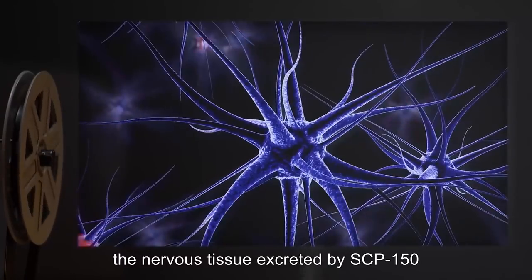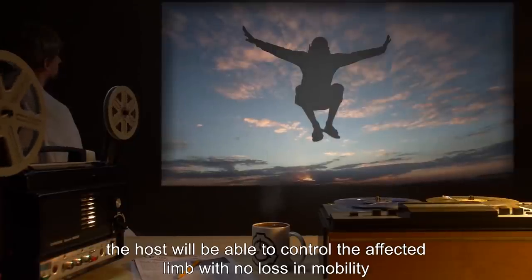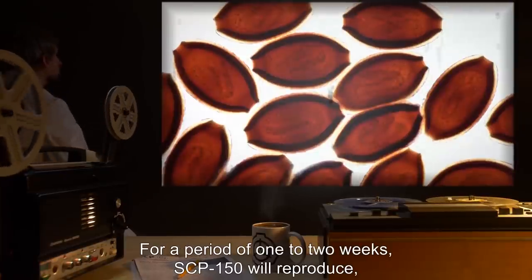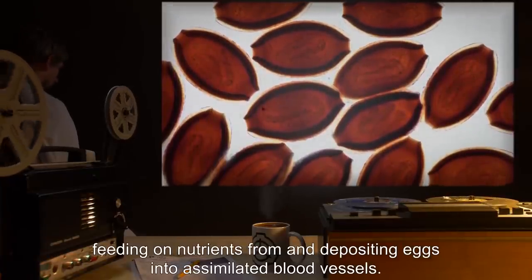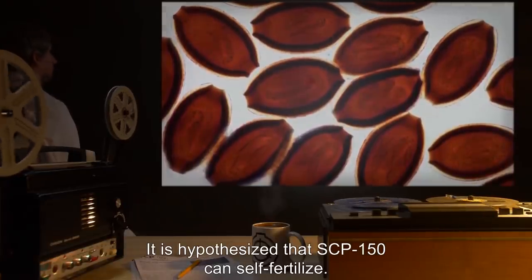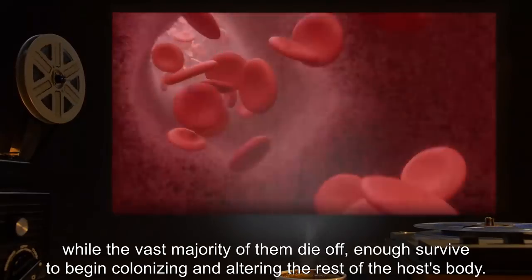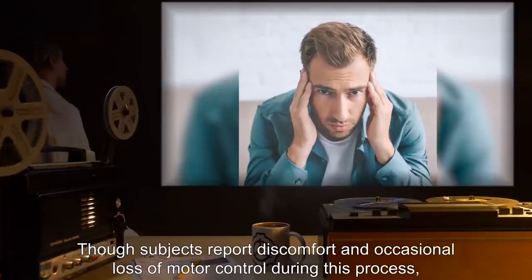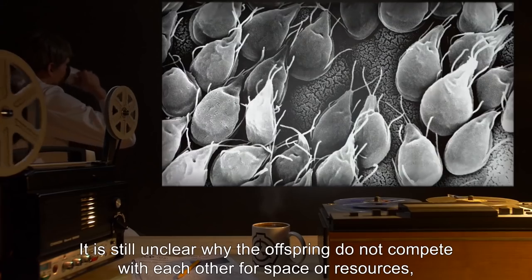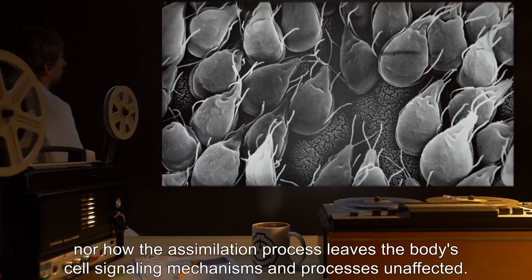Furthermore, the nervous tissue excreted by SCP-150 is able to interface with the host's nervous system. By the time the process is complete, the host will be able to control the affected limb with no loss in mobility, and often with improved strength, reflexes, and resilience. For a period of one to two weeks, SCP-150 will reproduce, feeding on nutrients from and depositing eggs into assimilated blood vessels. It is hypothesized that SCP-150 can self-fertilize. The eggs are deposited throughout the human body via the bloodstream, while the vast majority of them die off. Enough survive to begin colonizing and altering the rest of the host's body. Though subjects report discomfort and occasional loss of motor control during this process, they often will not recognize the cause of said discomfort. It is still unclear why the offspring do not compete with each other for space or resources, nor how the assimilation process leaves the body's cell-signaling mechanisms and processes unaffected.